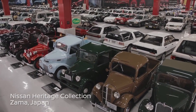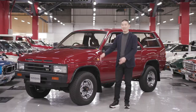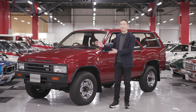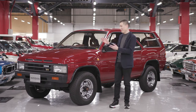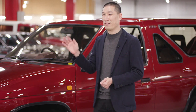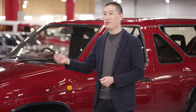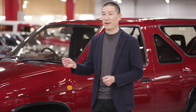Today, I'm really excited to be here at the Nissan Heritage Collection in Zama. This original first-generation Pathfinder has been one of my childhood favorites, and I'm really happy to see it once again. When I think back to seeing the first Pathfinder hit the road, it was very exciting because it brought something new, fresh, and exciting to the market.